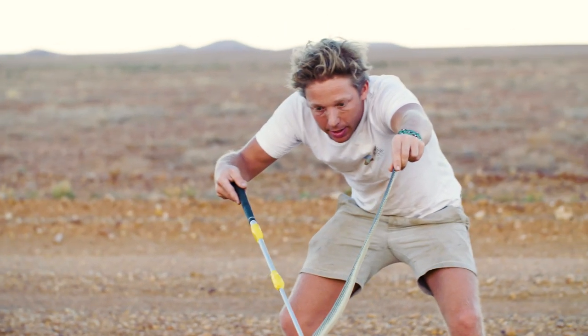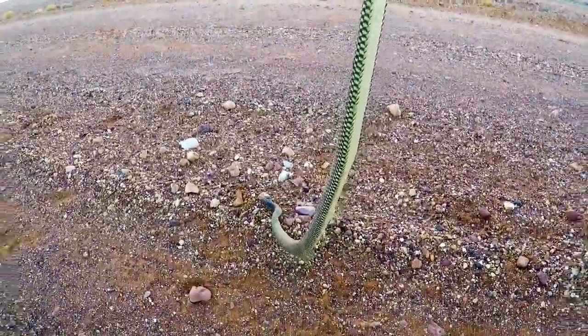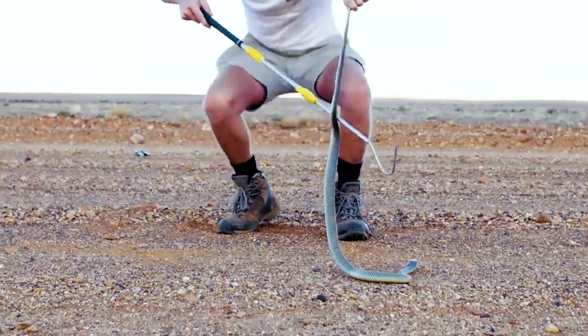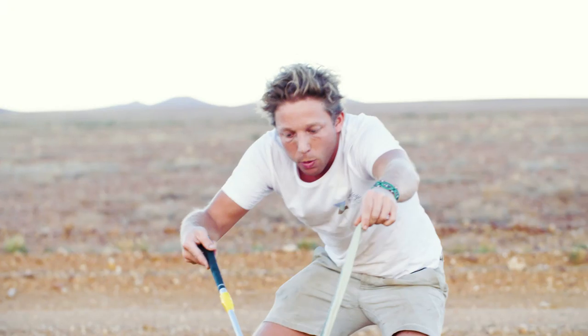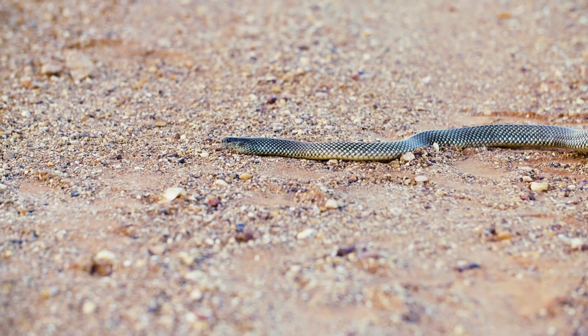It's got that name for a reason. They get massively big — two and a half meters. Huge venom glands, massive amounts of venom. And they also eat other snakes. They hood out like a cobra as well when they're in that aggressive mode. And look how beautiful that pattern is.